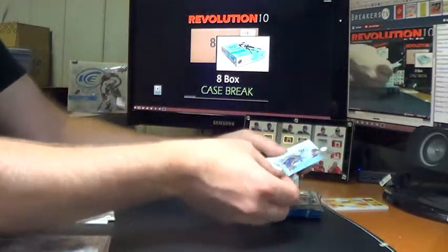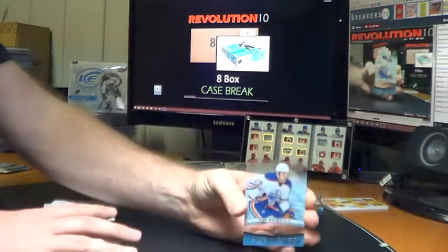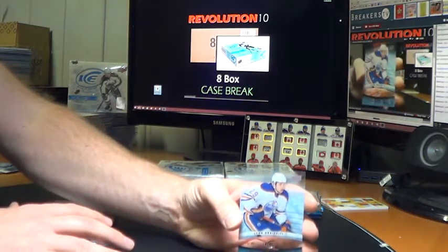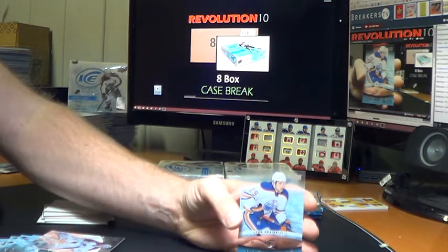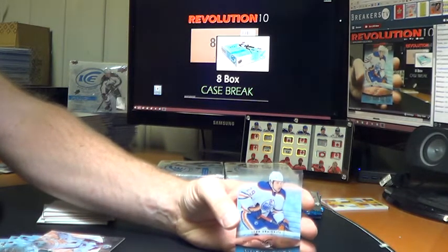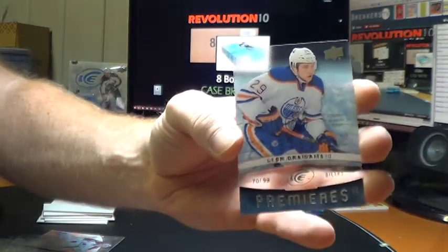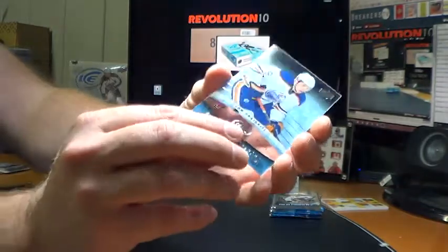Oh, very nice — we've hit it! Out of 99, Ice Premieres rookie goes to the Edmonton Oilers: Leon Draisaitl. Sick short-print Ice Premieres hit for the Oilers — 70 of 99. Congrats to Edmonton.